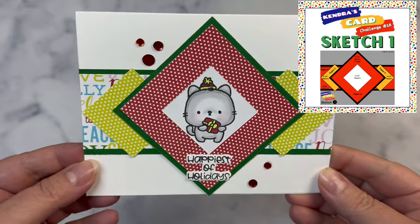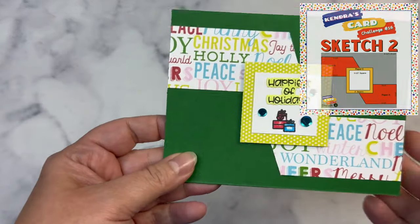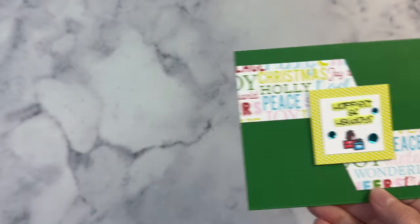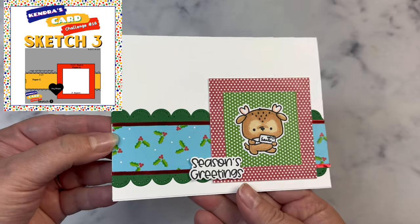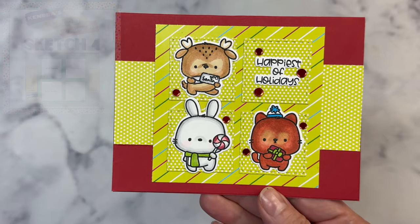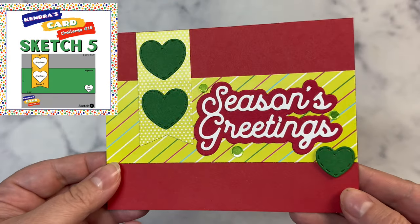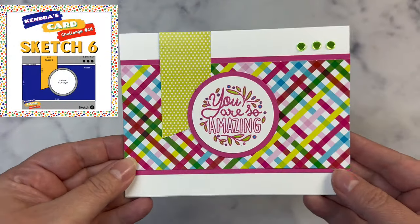While I explain how to enter the challenge for a chance to win some amazing prizes, I'll show you the first set of cards that I made with these sketches. To enter the challenge, you'll first want to join the Kendra's Card Challenges Facebook group. After creating your set of cards, you'll want to upload one photo containing all 15 cards into the official entry photo album for the month. You will need to include your country of residence in the photo caption, since some prizes must be shipped and will only be available to those in the United States, but most prizes are gift certificates and can be won by anyone worldwide. If you're not on Facebook, you can upload your photo of all 15 cards to the form on my website at KendrasCardChallenges.com, located under the help section.